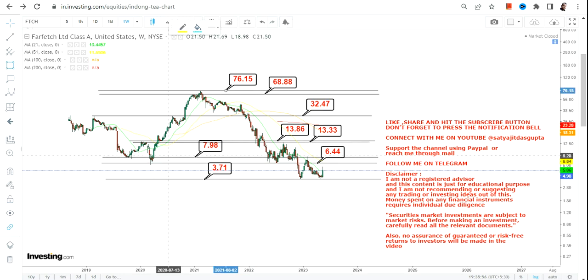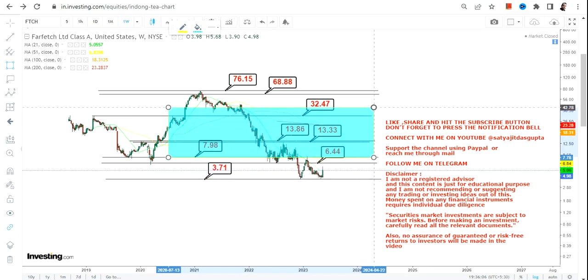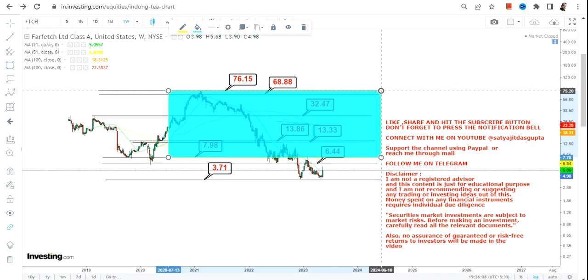There is a big trend, but that comes with a rider. Number one: the stock must sustain within the range. Number two: it must surpass and sustain above $8. Only then will this big trend and big range open up in the upcoming years.